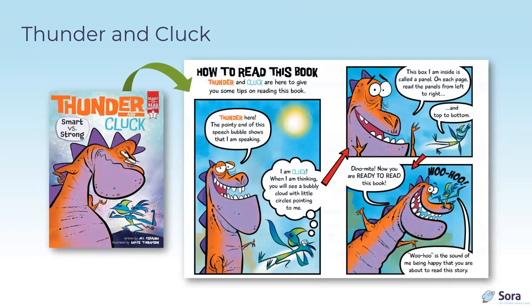Here are some sample spreads. Thunder and Clock is part of the Ready to Read Graphics series from Simon Spotlight. They have a section at the beginning that explains graphic novel conventions to new readers — this is a speech bubble, this is a thought bubble, read panels in this order — we can't take for granted that new readers know how graphic novels work.